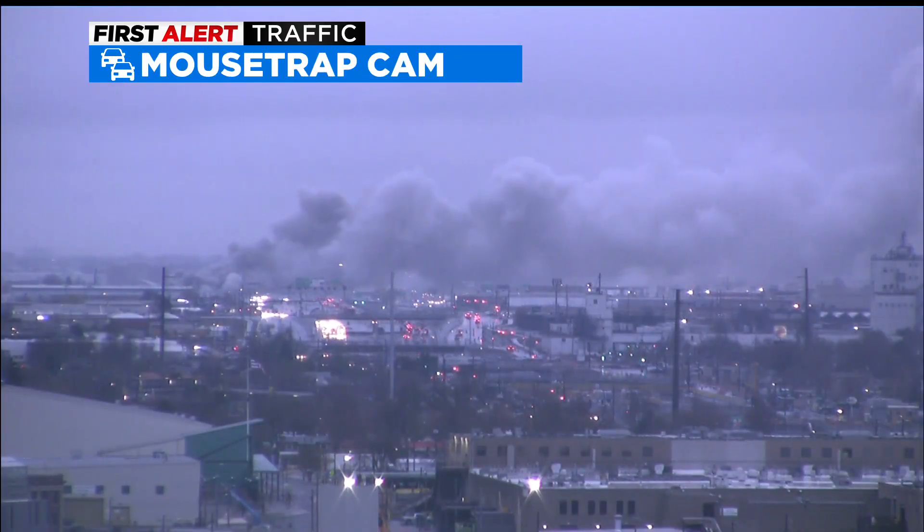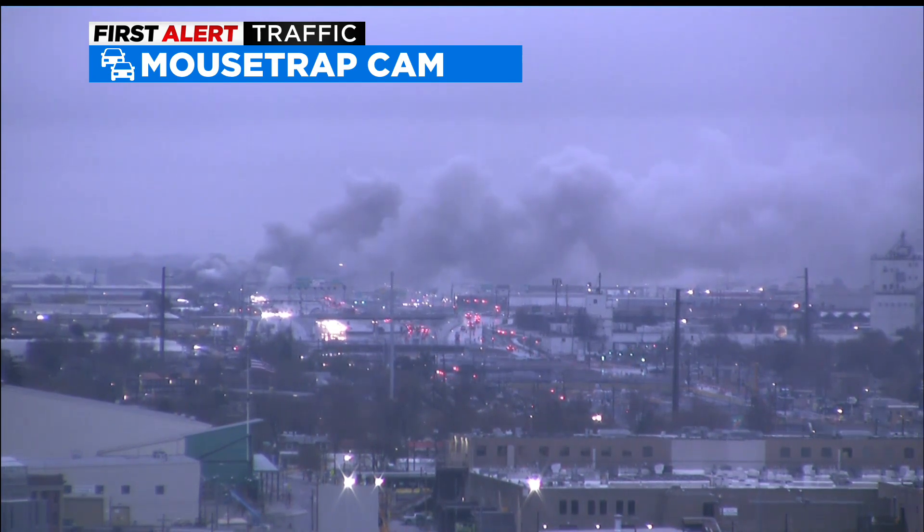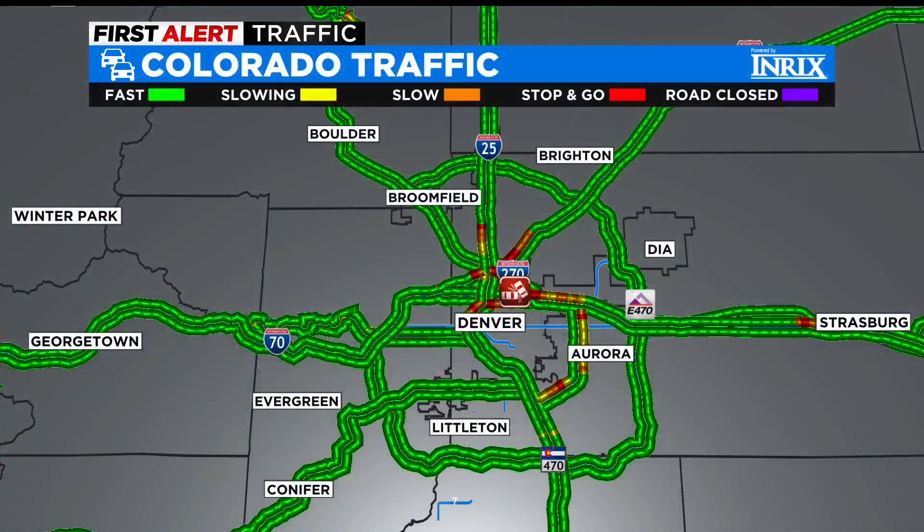It's causing drivers to have some tough seeing conditions, as well as causing people to really slow down to take a look at what's happening. So if you are traveling along I-70 near Hawley, do be aware of that smoke and some slower speeds.